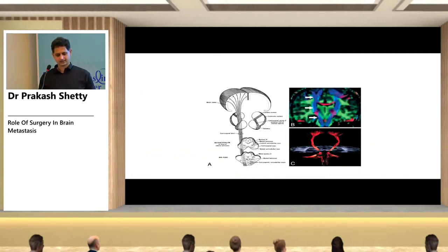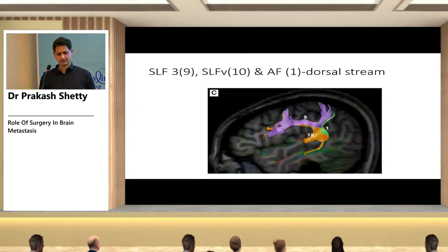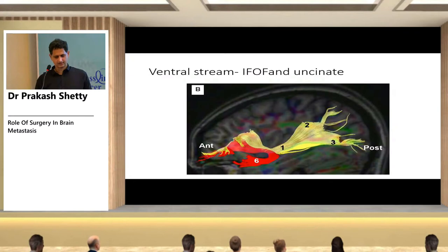Specific tracks that are visualized include the corticospinal tract descending from the motor cortex to the spinal cord, the speech dorsal stream (arcuate fibers), and the ventral stream components including the IFOF.